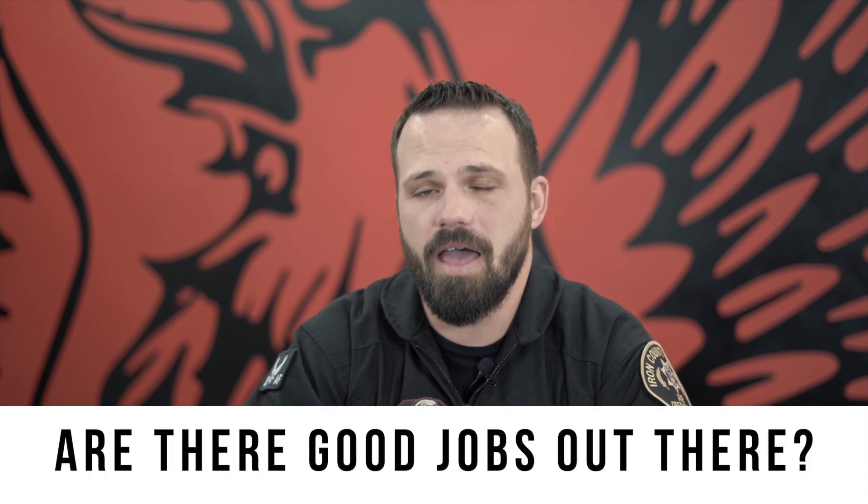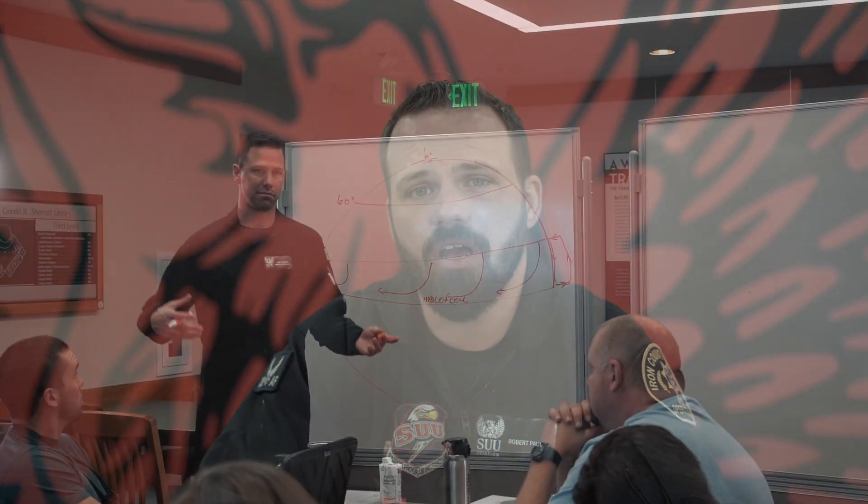Will I be able to get a good job? Absolutely. Here at SUU our graduates have over a 90% job placement rate. We help students connect with industry professionals and companies that are hiring right out of school. Most entry-level jobs are instruction or smaller tour company positions where you're building hours. The job placement rate goes even higher if you complete a bachelor's degree. Short answer: yes, you're going to get good jobs graduating from SUU.